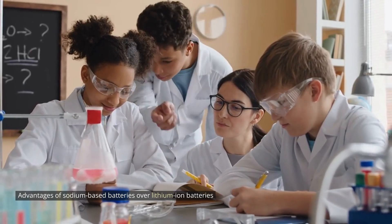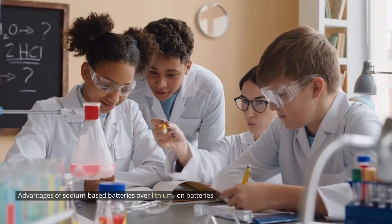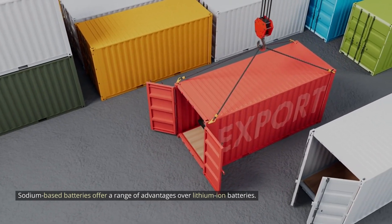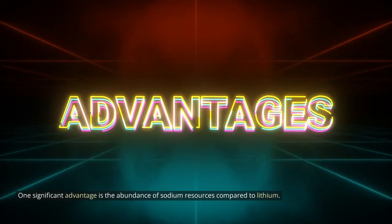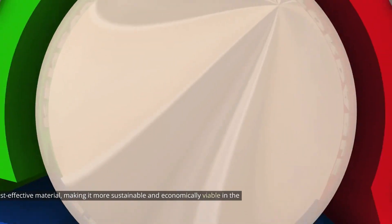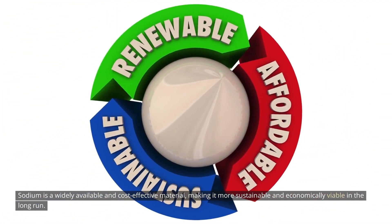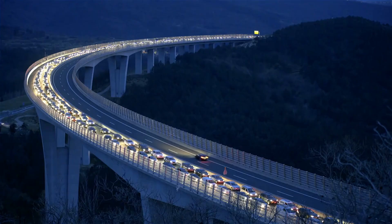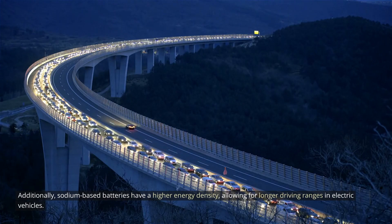Sodium-based batteries offer a range of advantages over lithium-ion batteries. One significant advantage is the abundance of sodium resources compared to lithium. Sodium is a widely available and cost-effective material, making it more sustainable and economically viable in the long run. Additionally, sodium-based batteries have a higher energy density, allowing for longer driving ranges in electric vehicles.